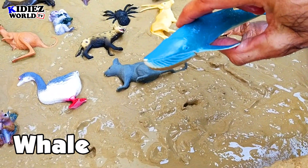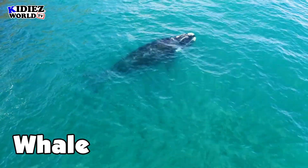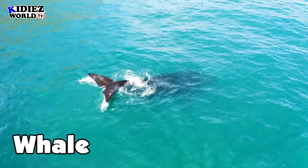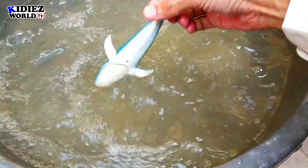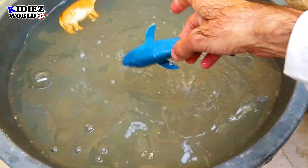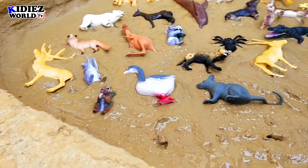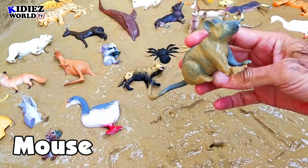And the next one is a sea animal, which is whale. Whale is a sea animal. He lives in the dark blue sea. Whale.